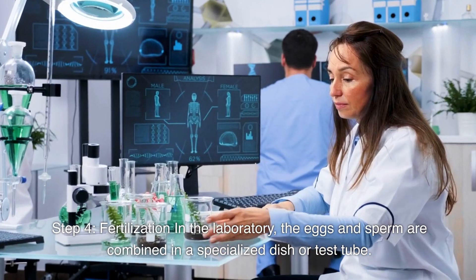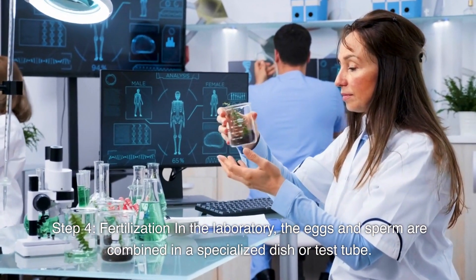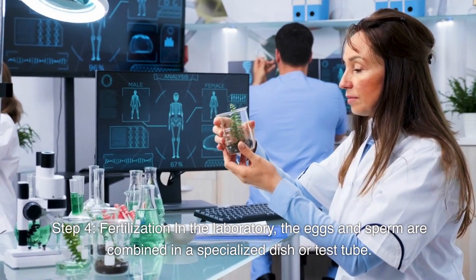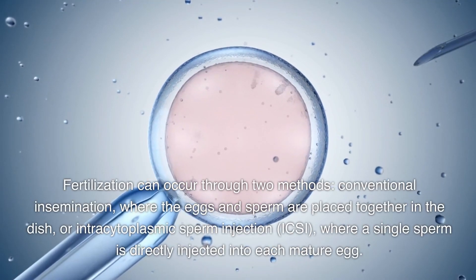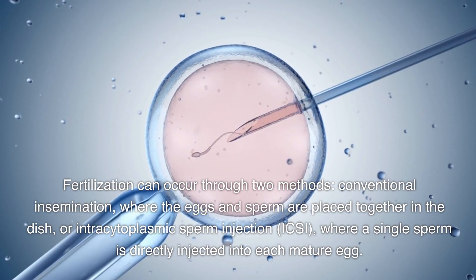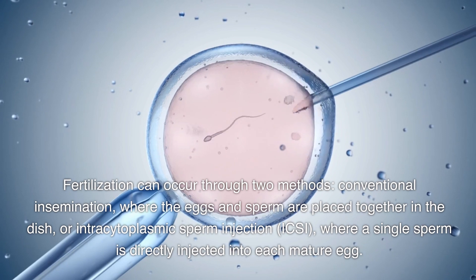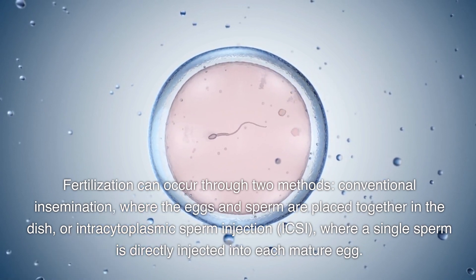Step 4: Fertilization. In the laboratory, the eggs and sperm are combined in a specialized dish or test tube. Fertilization can occur through two methods: conventional insemination, where the eggs and sperm are placed together in the dish, or intracytoplasmic sperm injection, ICSI, where a single sperm is directly injected into each mature egg.